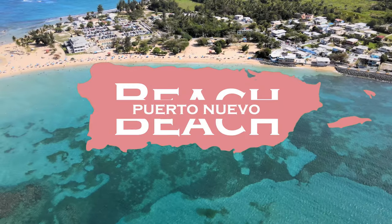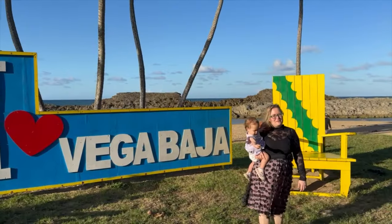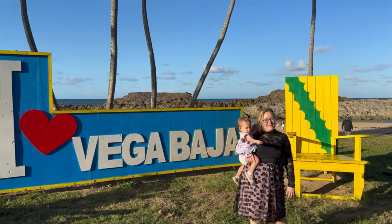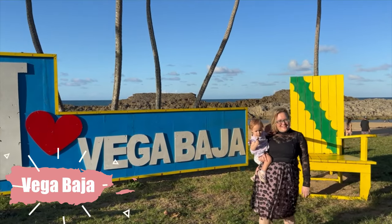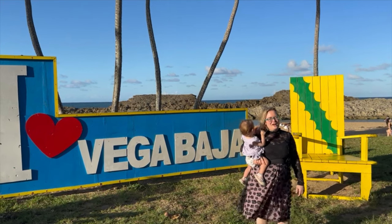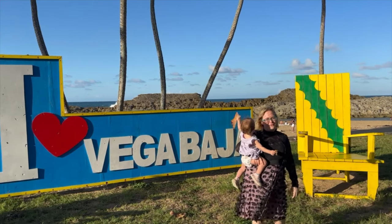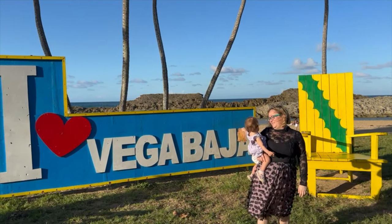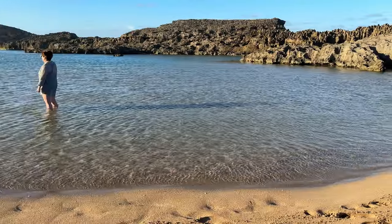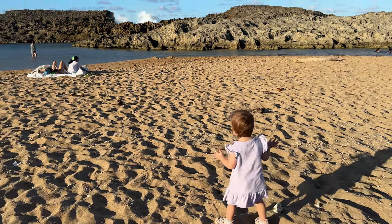Playa Puerto Nuevo is one of the prettiest beaches on the island, and also a great place to visit with kids. This is Playa Puerto Nuevo, or Vega Baja Beach. It's a great beach to bring kids because there's a nice, shallow, natural pool where they can play. It also has a beautiful beach for snorkeling that actually has sea turtles, and there's a good bathroom. This is a great place to enjoy with your family.